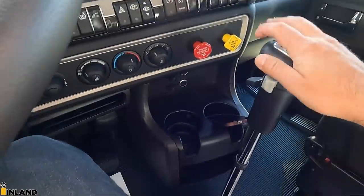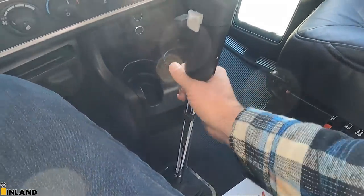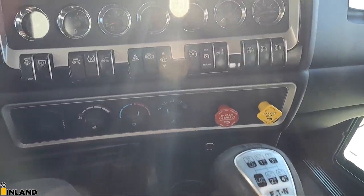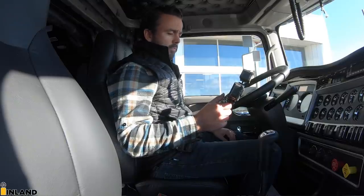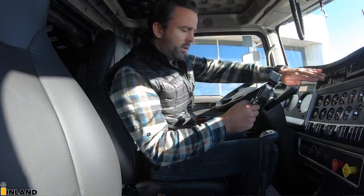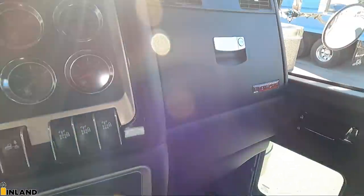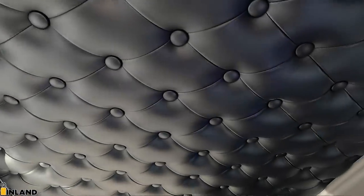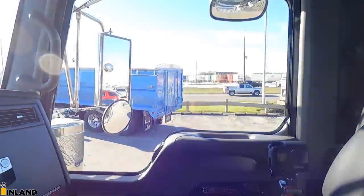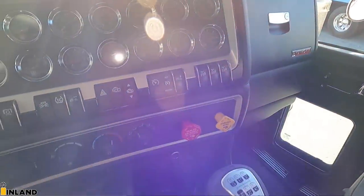It does have an 18-speed manual transmission with a chrome shifter — that's an option, a really nice touch. Now, you'll notice this is a totally customized interior. The paneling around here is all black. However, the roof line is all diamond stitched, and the back is also diamond stitched. We kept this spec as cost effective as we could.